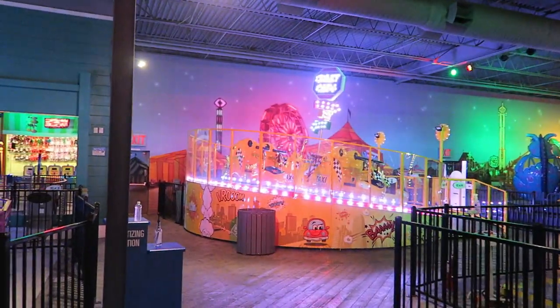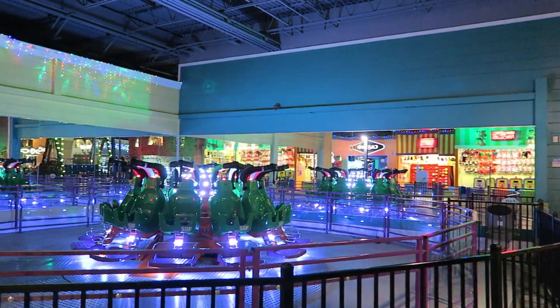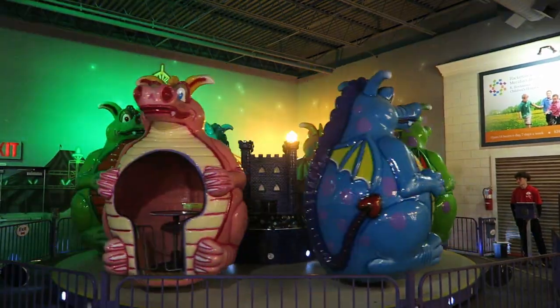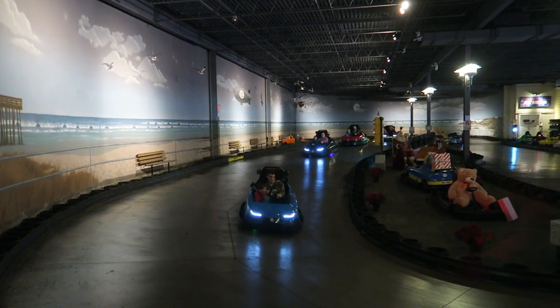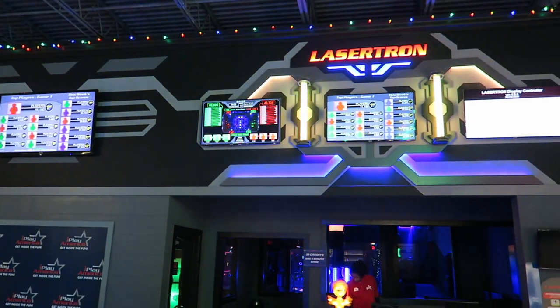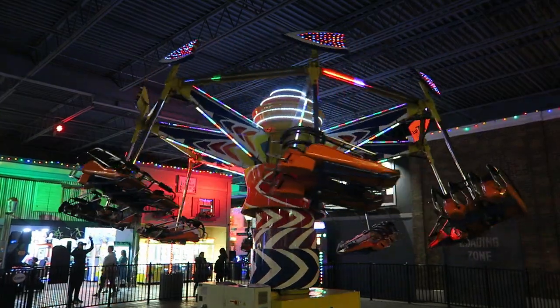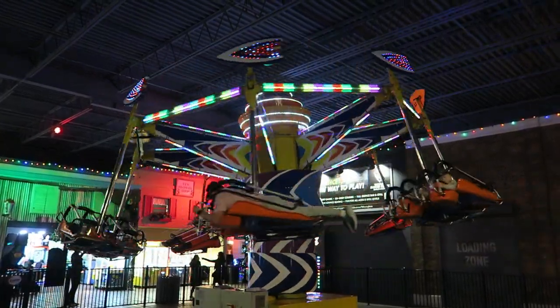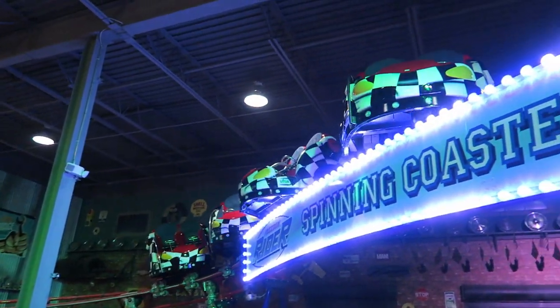Like many FECs, this one is free to enter. You can then either pay per ride or purchase an unlimited wristband. The wristband costs just under $40 and includes most rides, including the go-karts. It doesn't include the XD dark ride or non-ride attractions like Laser Tag. If you pay per ride, you purchase a card and load it with credits. There's a $2 fee to open a card and each credit costs $0.50, which you can then use for rides, attractions, and games. Rides cost 7–20 credits each, which is on par for most FECs.